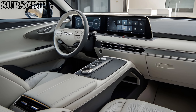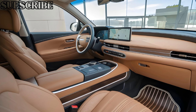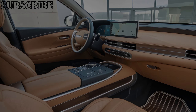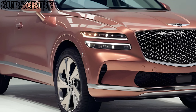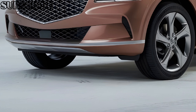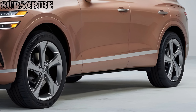Step inside, and you'll be greeted by an interior that rivals some of the best in the luxury SUV segment. The cabin is a blend of high-quality materials, including Nappa leather, real wood trim, and aluminum accents. The 2025 GV70 features a large 14.5-inch touchscreen display that sits atop the dash, running the latest Genesis infotainment system, which includes wireless Apple CarPlay, Android Auto, and a premium Lexicon audio system. The seats are both heated and ventilated, ensuring a comfortable ride no matter the climate. There's plenty of space for passengers, and the panoramic sunroof adds to the open, airy feel of the cabin.